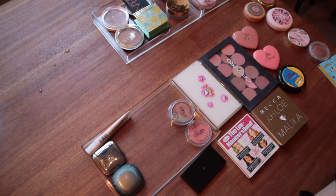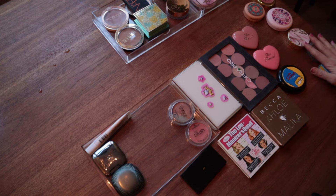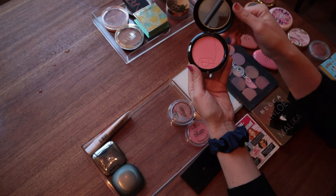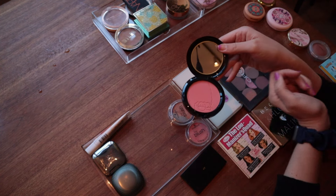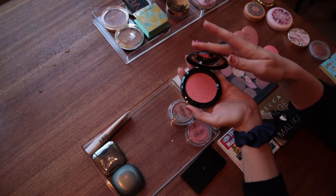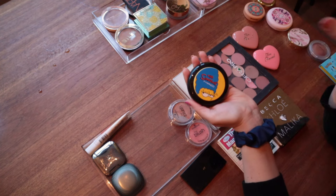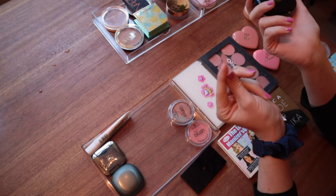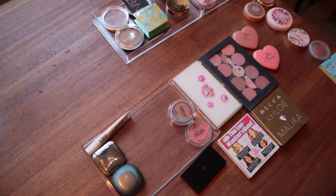The ones I'm not so sure about are basically the rest. So that's six I know I want to keep. And then I'm also keeping my MAC The Simpsons blush — but look at this, it's not really ever been used. I've only used it a little bit and the imprint is still perfect. This is going out of my makeup that I actually use and into my makeup memorabilia — things I no longer use but keep for the memories. I used to love The Simpsons.